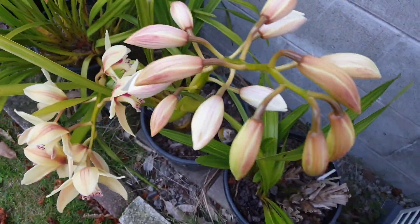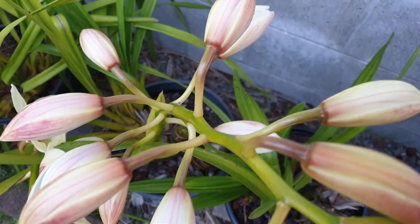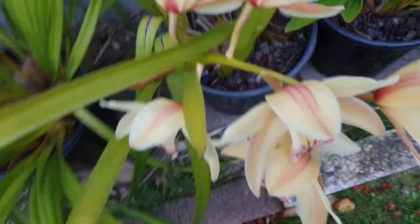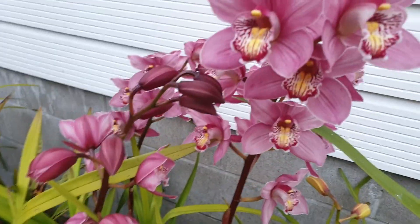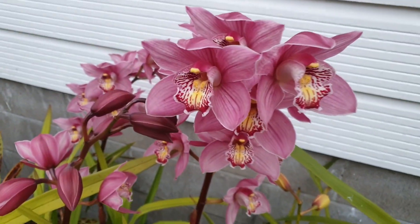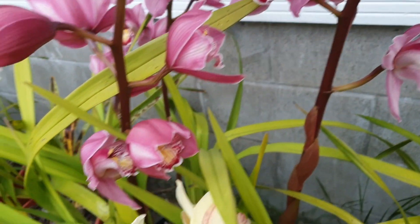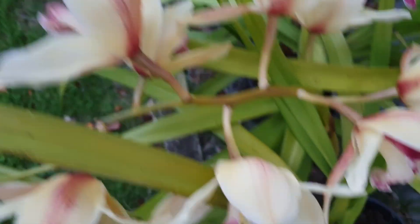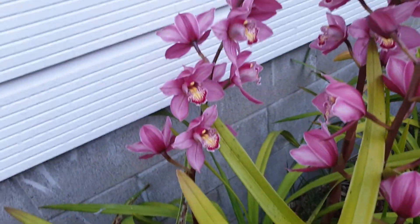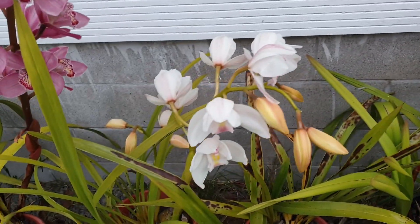Look at the orchids here — it is really, really very nice. Some are not opening yet, but some are opening already. And this one here is like mine at home. Look at that — and there's another yellow one here. Very beautiful, very beautiful, look at that.